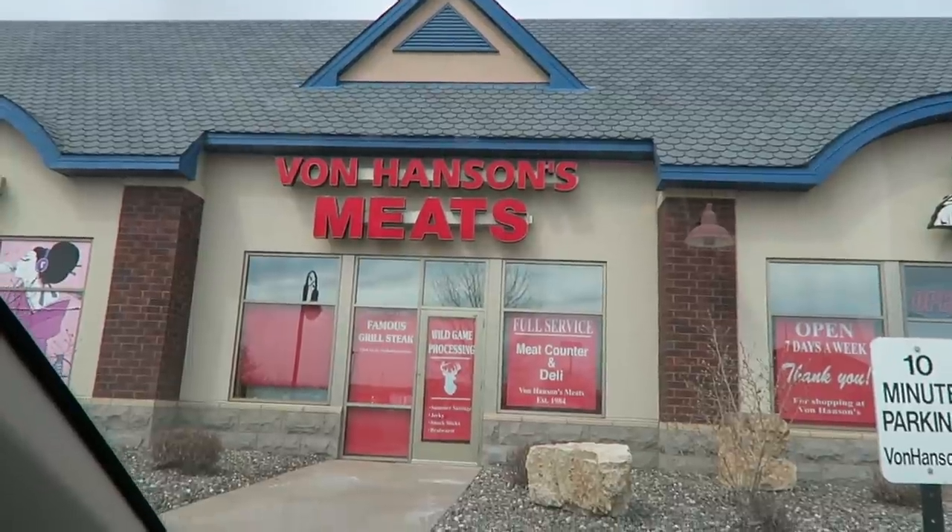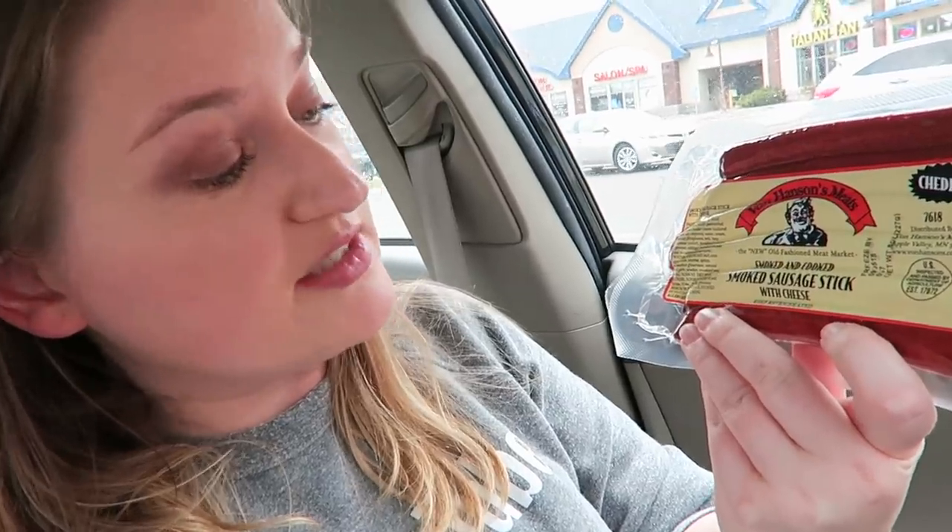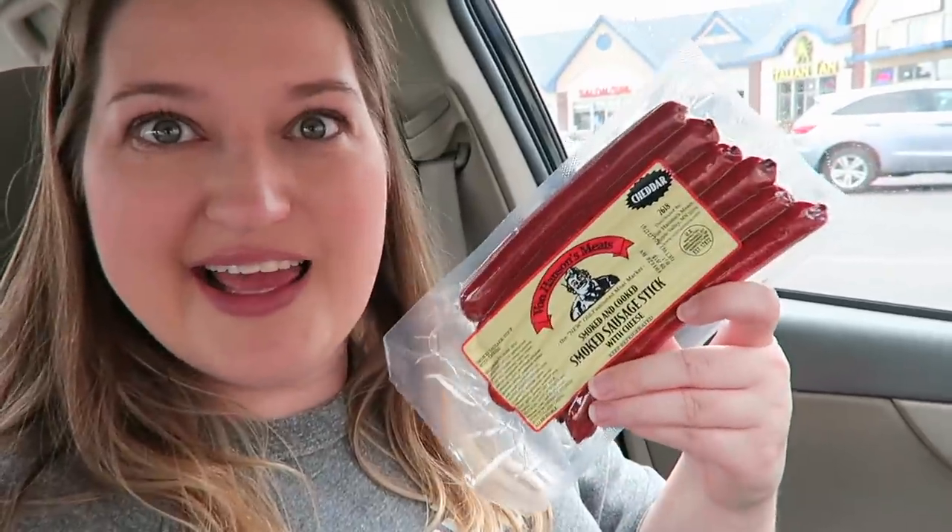I was driving in an area I don't normally drive in and noticed Von Hansen's Meats, so I'm going to get these snack stick things that I think are really good. I'm not a huge meat eater but I really like these. Here's what they look like - Von Hansen's Meats smoked sausage sticks with cheese. These are definitely a guilty pleasure and kind of spendy - $5.88 for a package - but they're really really good.